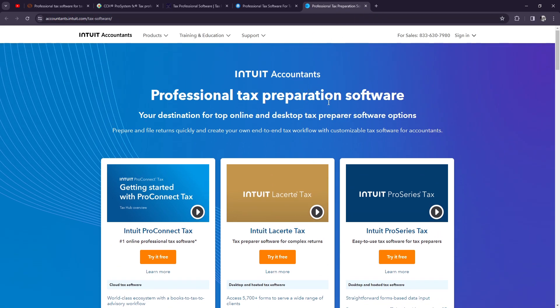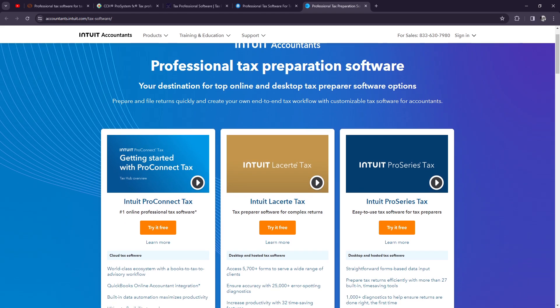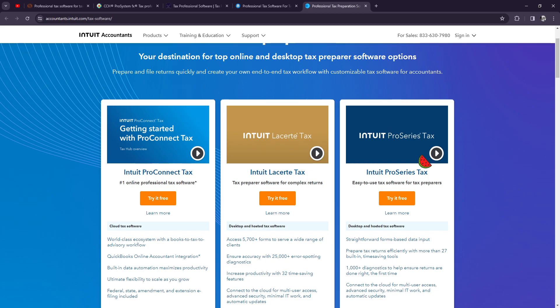The last two software options I've covered are both under one company, which is Intuit. First is ProSeries Tax — the dark blue one. This is designed for tax professionals who serve individual and small business clients. It offers customizable templates, advanced tax planning tools, and integration with other Intuit products such as QuickBooks.